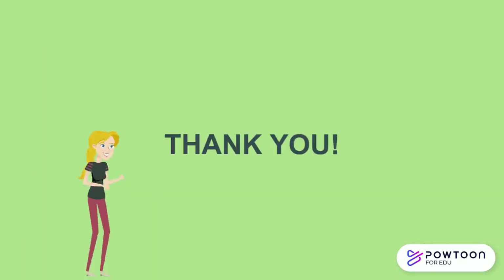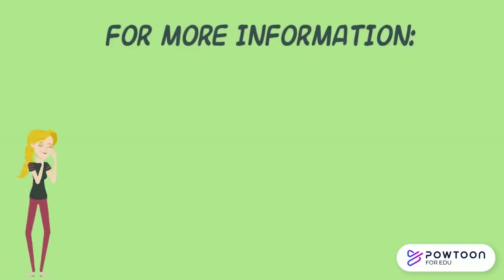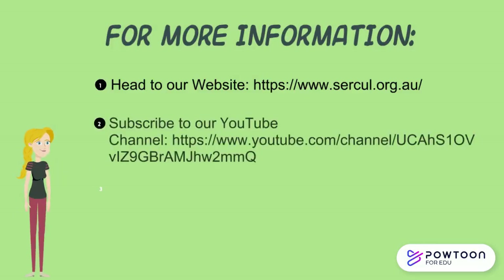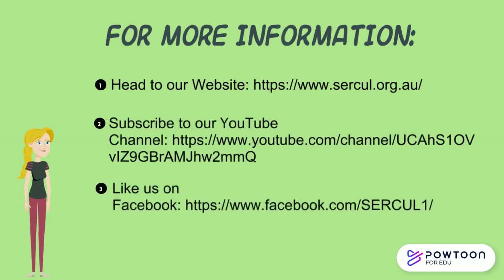Thanks for watching and I really hope you learned something about the frogs in the Perth region. If you'd like to find out more about how to build a frog habitat or would like any other information, head to our website at www.circle.org.au, and to keep updated, you can also subscribe to our YouTube channel and like us on Facebook.